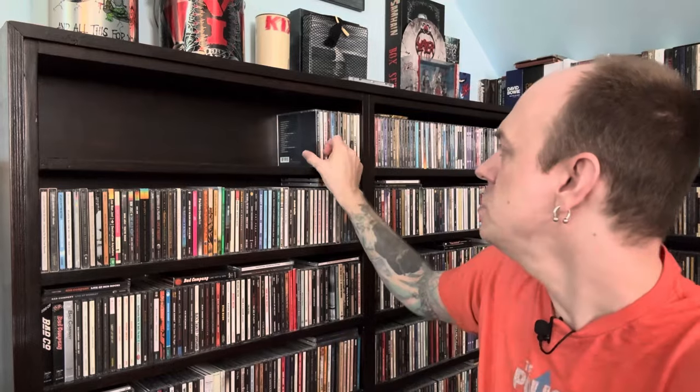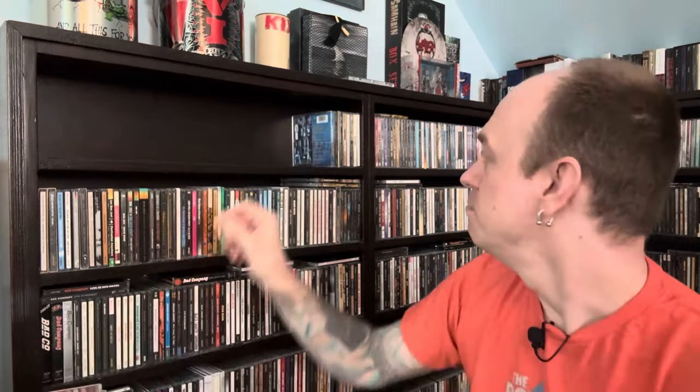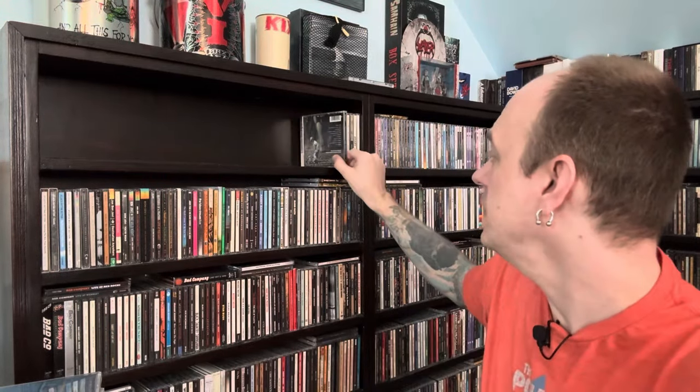Moving into Gregg Allman and Allman Brothers — I'm No Angel is probably his most famous solo album. I have A Decade of Hits 69 to 79, though I'm not really into that early era. I prefer the later era: Mycology is an anthology of later stuff when they reunited on Sony/Epic, Seven Turns is part of that, and Shades of Two Worlds. My favorite is Where It All Began from 1994 — when I was working in a record store I heard this, fell in love with it, then went backwards through the catalog.